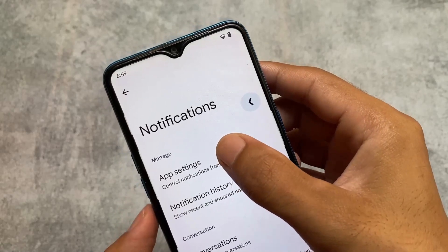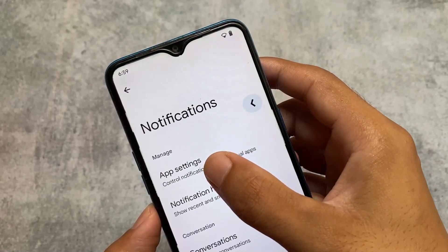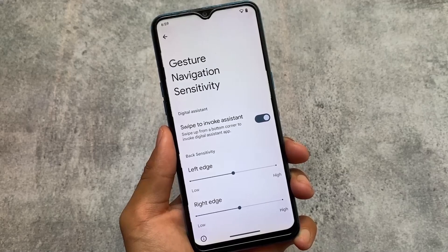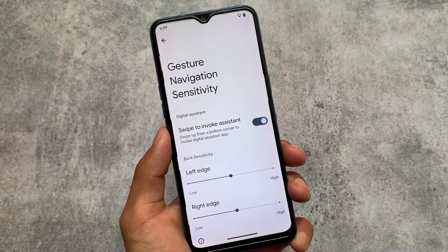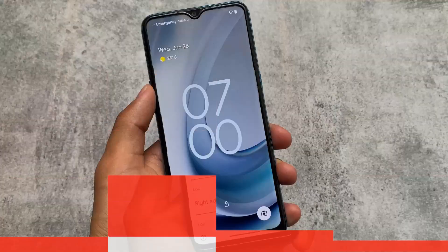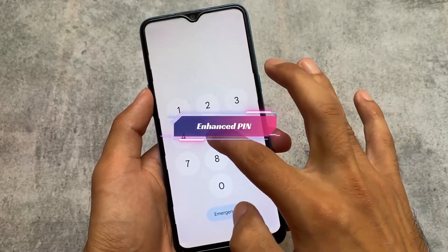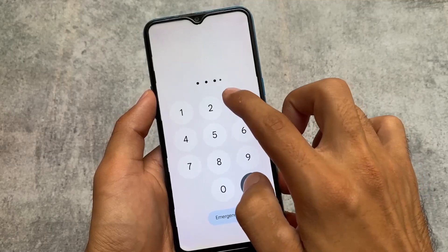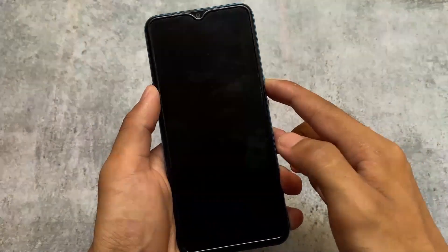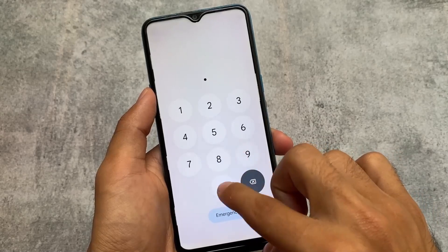As you might already know from other customs, the new back gesture is now finally available with the June security patch. Some customs did not bring this — for example, CRDroid beta version. One thing I actually miss in Paranoid Android is the option to hide the navigation bar pill or remove the space below the keyboard. No such option is present, so it's kind of stock. We also have the enhanced PIN option — whenever you type a PIN number, you will not see any animation, but when you click the back or cross button, you will see the animation.